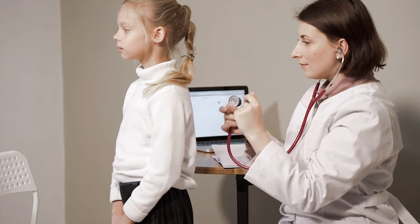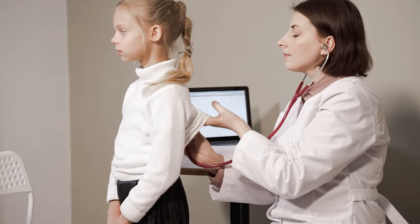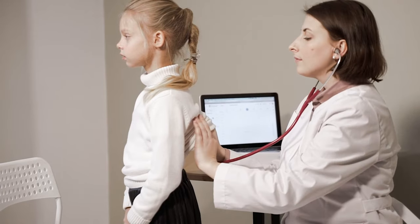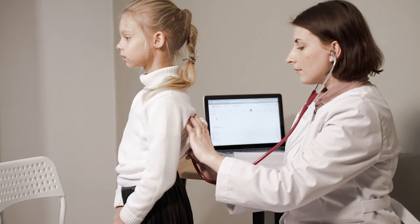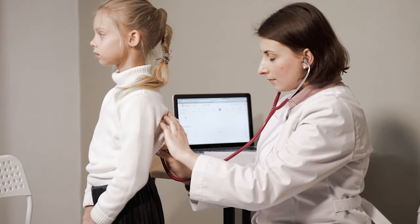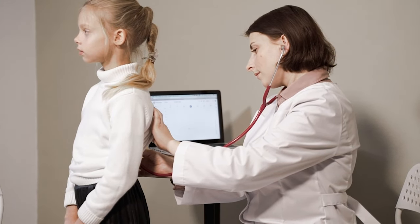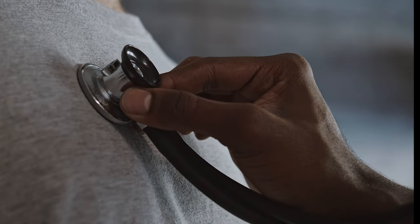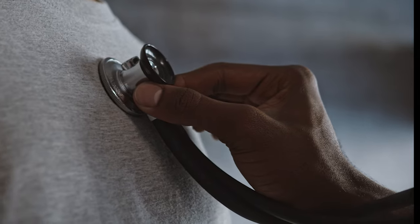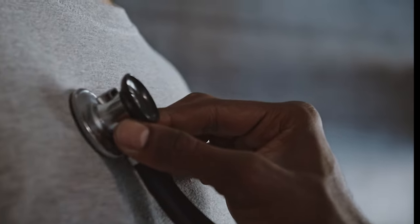With the cardiopulmonary exam, we're looking at both the heart and the lungs. It's difficult to only do one or the other since they're both inside the thorax, inside the chest cavity. Some obvious things include listening to the heart with a stethoscope — what parts of the chest do you listen to, what are you listening for, what do certain abnormalities sound like, what does normal sound like? That's incredibly important, because if you don't have a sense of the range of what normal looks like, it's hard to pick up abnormal.